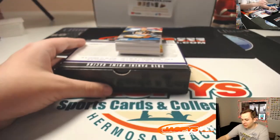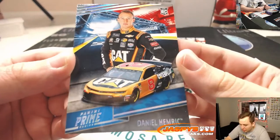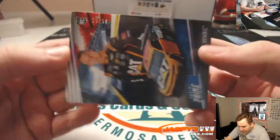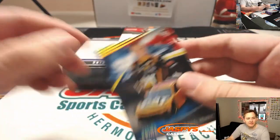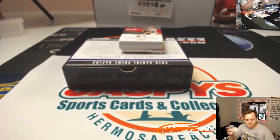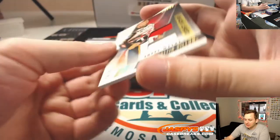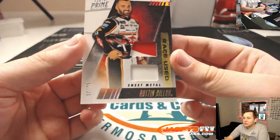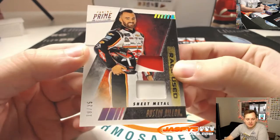Alright, first one up we got a rookie Daniel Hemrick, number 25 out of 50, going out to the 5 spot — that's Hans. Next we have Austin Dillon race-used dual relic, 19 out of 25, the 9 spot, going out to Hans.